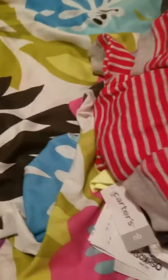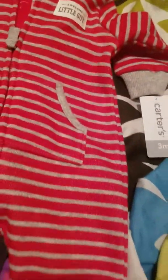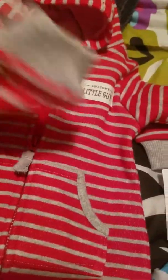Then I got this one for Josiah — also six dollars. It's so cute. They had a blue one but I like the red one. It's red and gray with a little pocket in the middle, a zipper, gray detailing, and it says 'Awesome Little Guy' on the chest. It has little ears on it as well and it's size three months — I think he can fit this one just fine. It has little gray cuffs, it's footless with gray around the bottom, and on the back it has a cute little bear face.